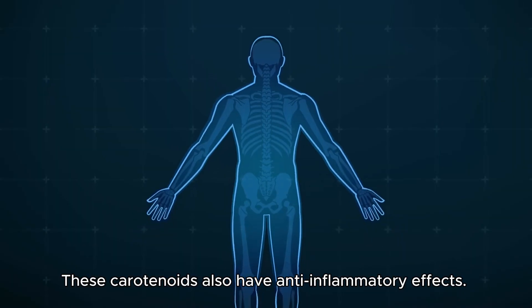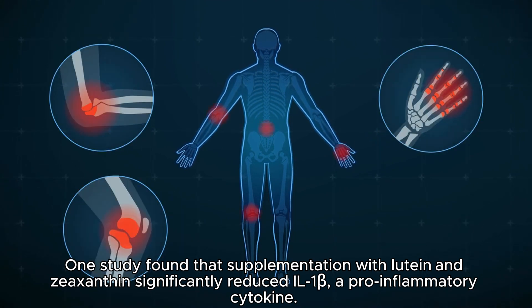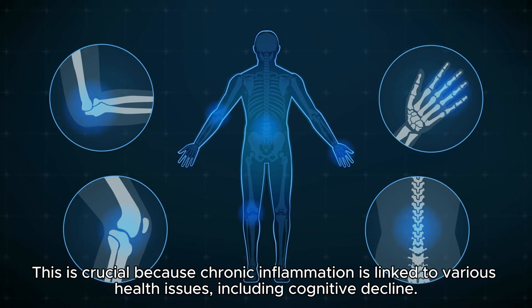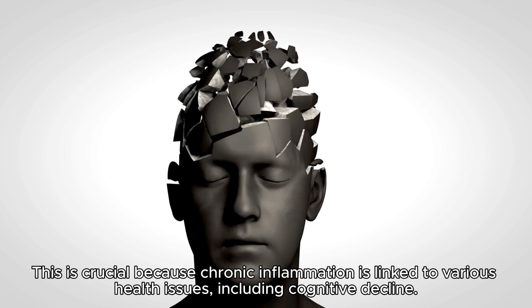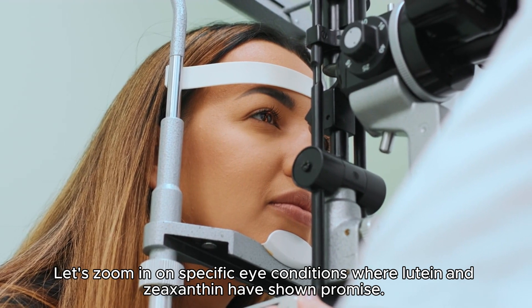These carotenoids also have anti-inflammatory effects. One study found that supplementation with lutein and zeaxanthin significantly reduced IL-1B, a pro-inflammatory cytokine. This is crucial because chronic inflammation is linked to various health issues, including cognitive decline.